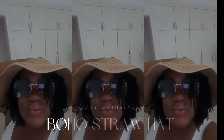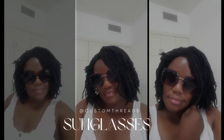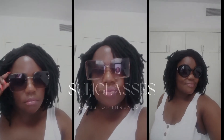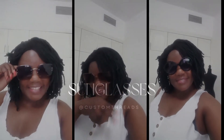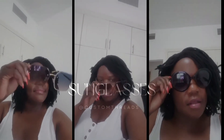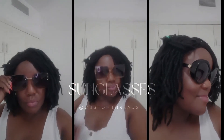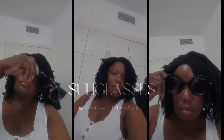Of course, no summer outfit is complete without a chic pair of sunglasses. They not only protect my eyes from the bright Dubai sun but also add a stylish finishing touch to any look. I have about four pairs of glasses — some bigger ones I wear when going out, and some I wear for work. And there you have it — my fabulous summer wardrobe essentials for surviving the heat while staying fashionable here in Dubai.